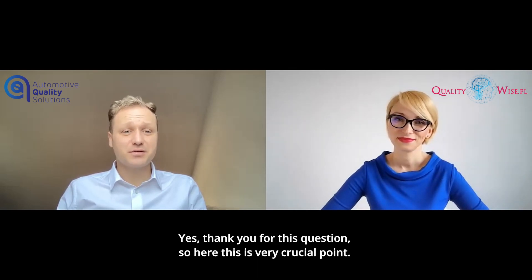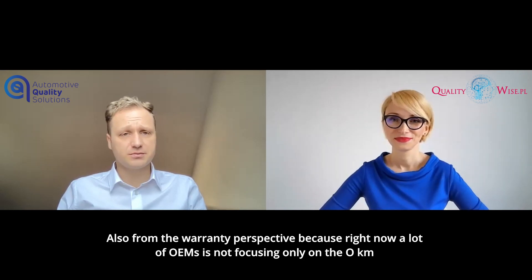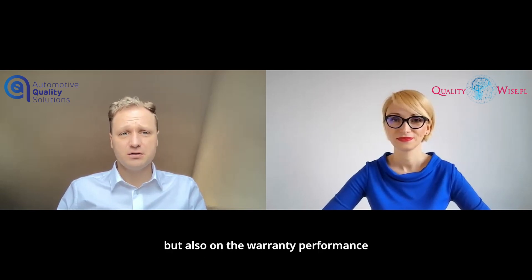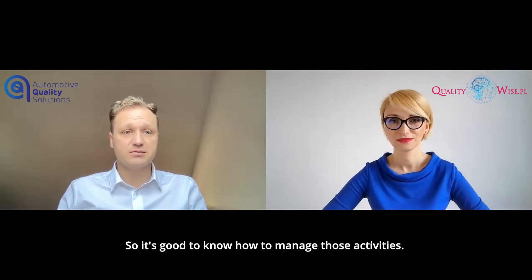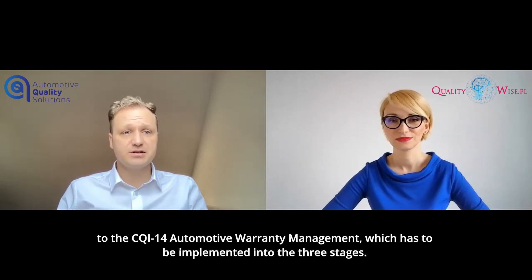Yes, thank you for this question. This is a very crucial point from the warranty perspective, because right now a lot of OEMs are not focusing only on the zero kilometers, but also on the warranty performance, because they are related to cost, to reputation from the field and from the market. So it's good to know how to manage those activities. Stellantis FCA, both in Europe and North America and South America, is referring to the CQI 14 Automotive Warranty Management, which has to be implemented in three stages.